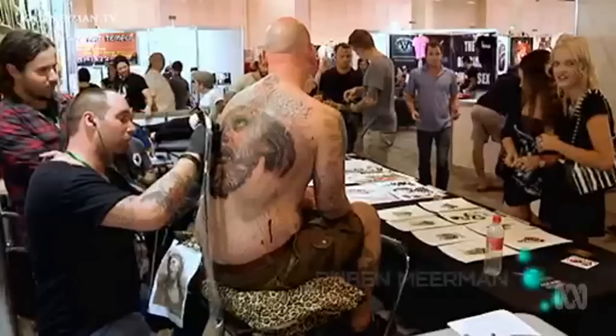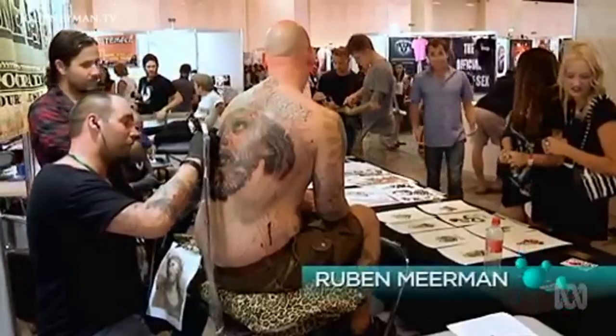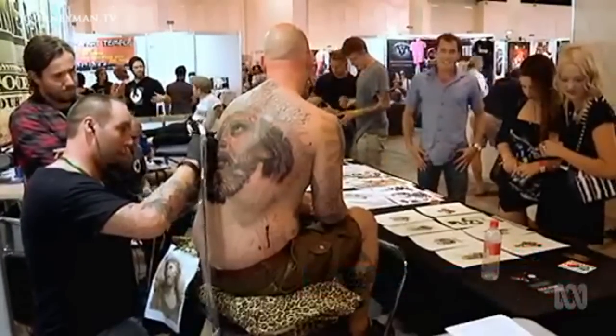But how do tattoos sustain in your skin? Are they safe? And if you change your mind, how easy are they to remove?